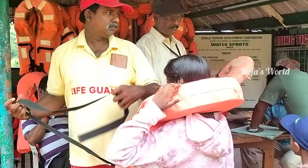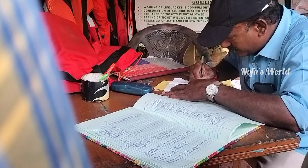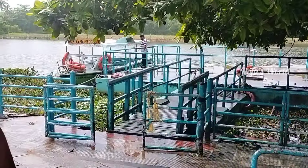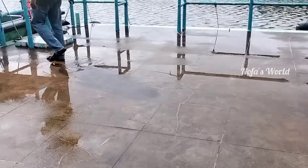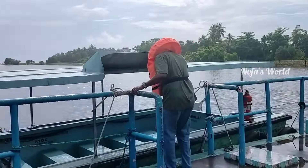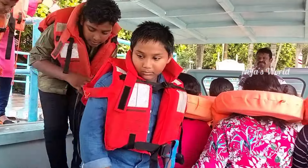We are going to ride the safari boat. We will take a ticket to the safari boat.